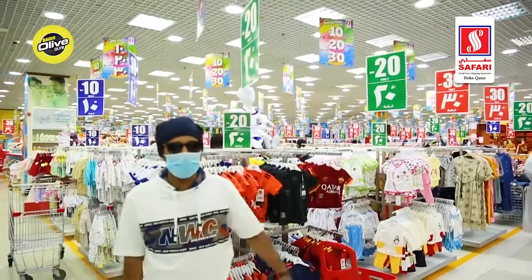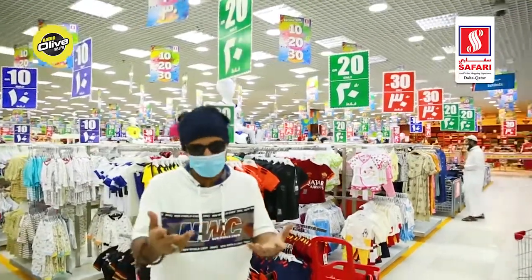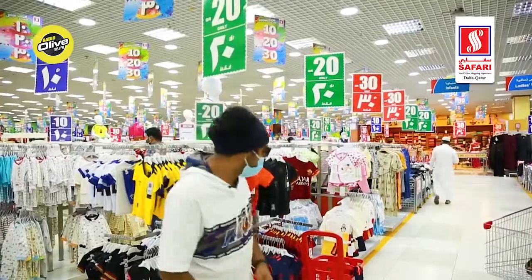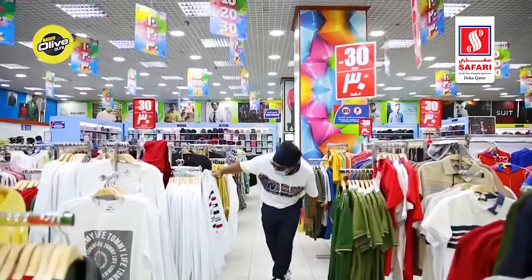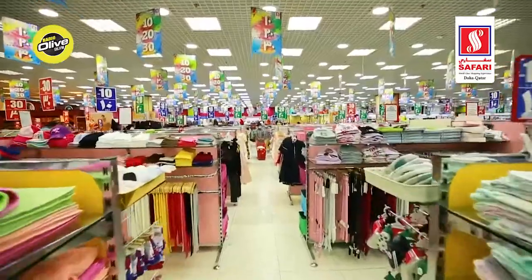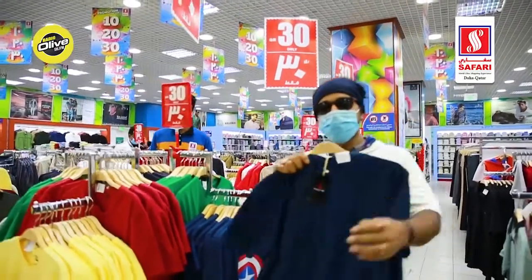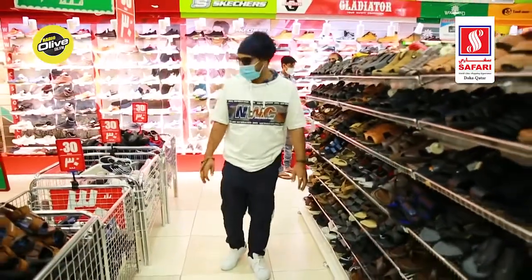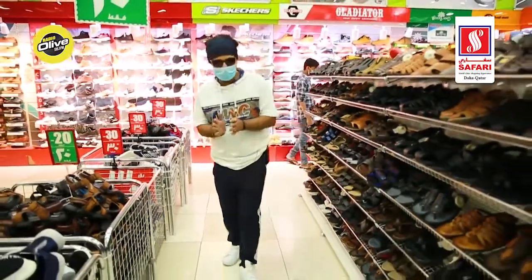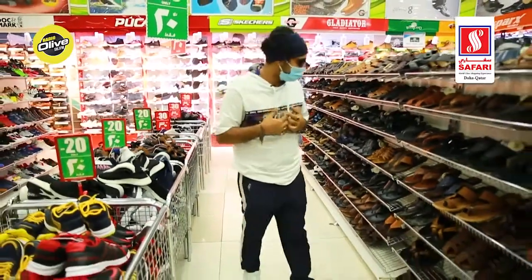Alright, so this is the garment section. They have tons of offers here as well — the 10-20-30 promotion is on at Safari Mall, just reminding you to make sure you don't miss out on this one. There's the footwear section and everything around me, as you can see, under the same 10-20-30 promotion, and the Superman is exploring everything around me.